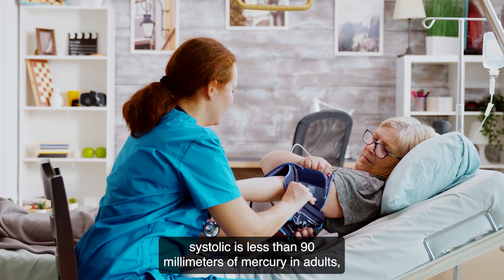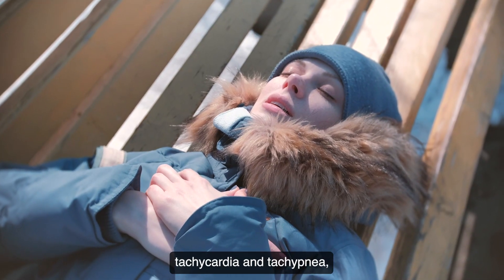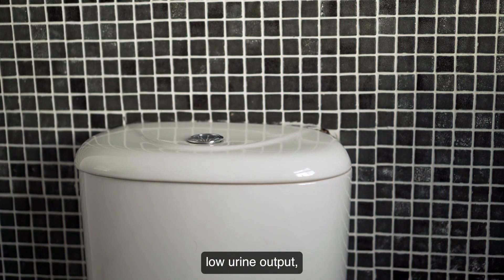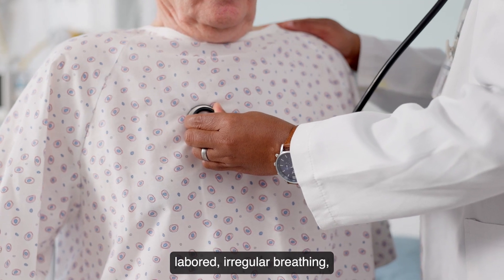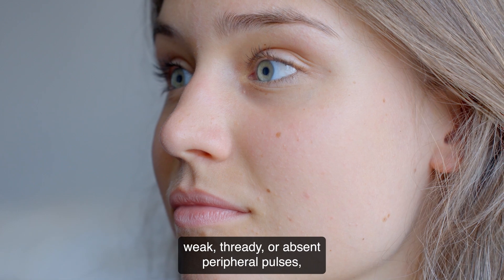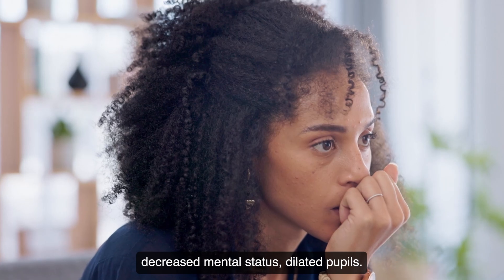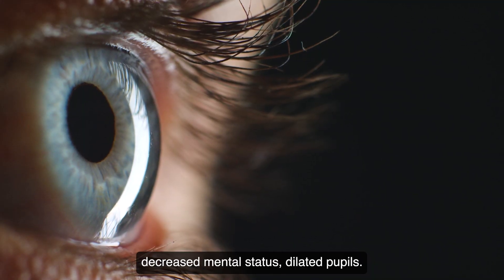Symptoms of decompensated shock include: falling blood pressure with systolic less than 90 mmHg in adults, tachycardia and tachypnea, low urine output, labored and irregular breathing, weak or thready or absent peripheral pulses, ashy or cyanotic pallor, reduced body temperature, decreased mental status, and dilated pupils.